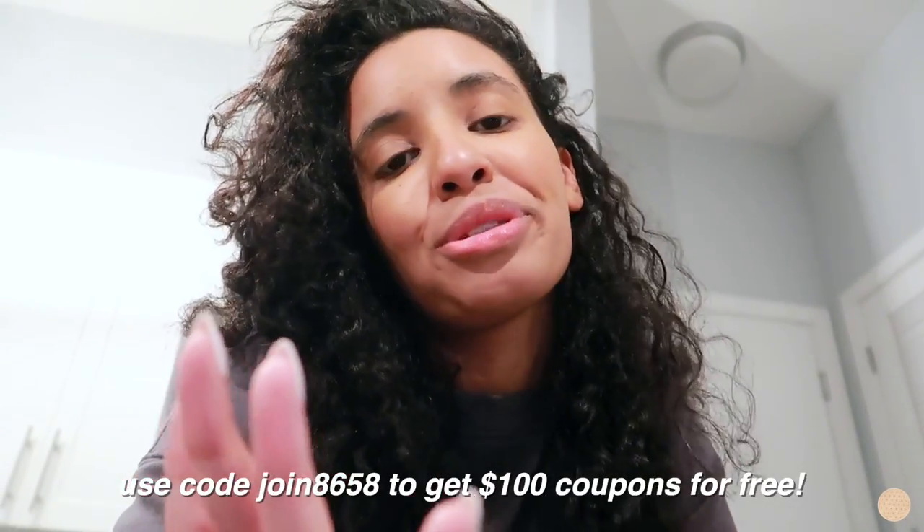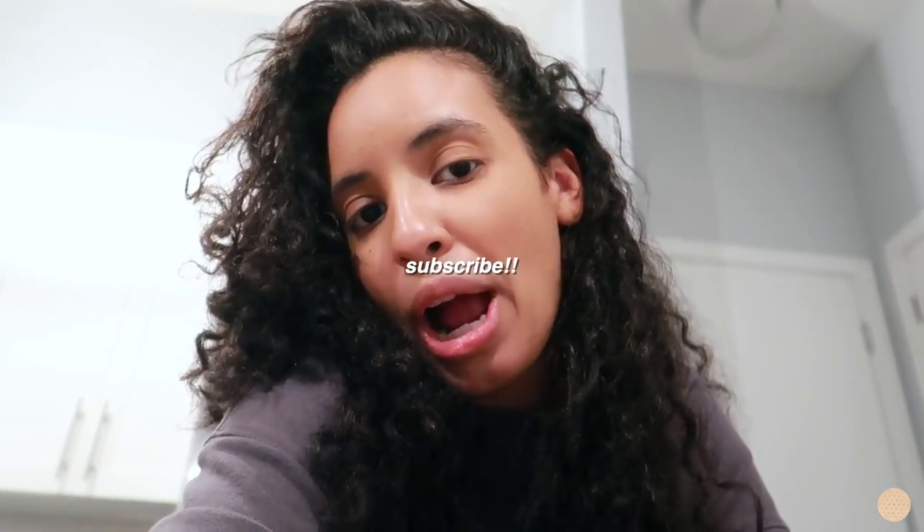Those are basically all my bookshelves — I hope you guys enjoyed the little tour and my Temu haul! Don't forget to download the Temu app, check them out, and use my code to save money and get coupons. Let me know in the comments how you organize your bookshelves — do you color code them, organize by author, alphabetical order? Give me some ideas because I might switch things around. If you enjoyed this video, give it a big thumbs up, don't forget to subscribe, and I'll see you guys in the next one!